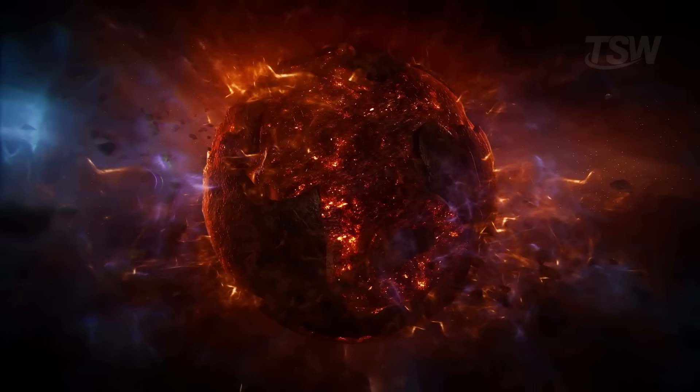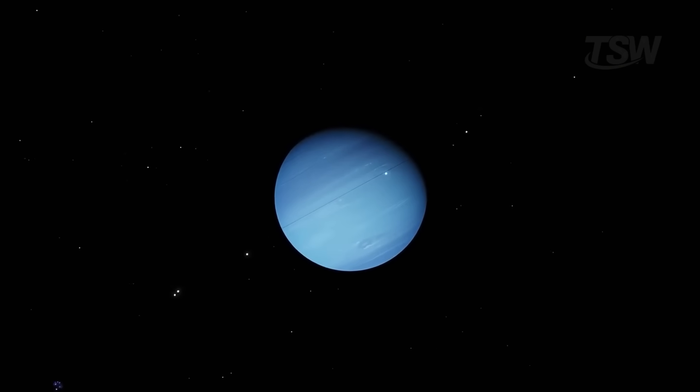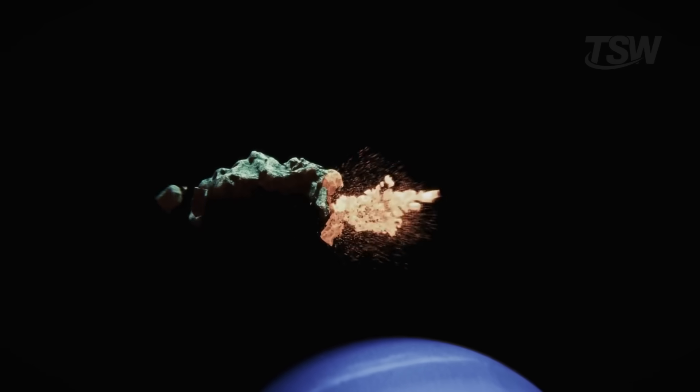That event may have been so dramatic that it scrambled the rest of the system. Neptune has relatively few moons compared, for example, to Jupiter, and it's possible that some were destroyed or ejected during Triton's capture.